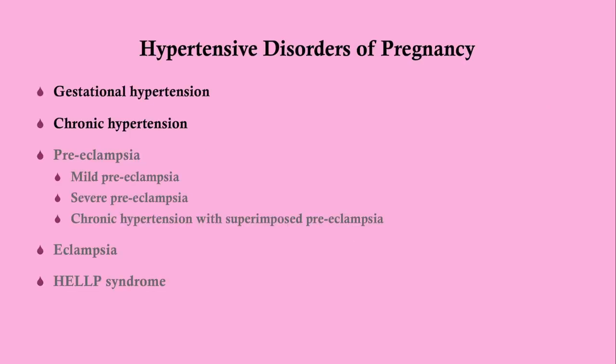This is the spectrum of hypertensive disorders of pregnancy. We're going to be focusing here on gestational hypertension and will make passing reference to chronic hypertension. The other hypertensive disorders will be covered in separate videos.